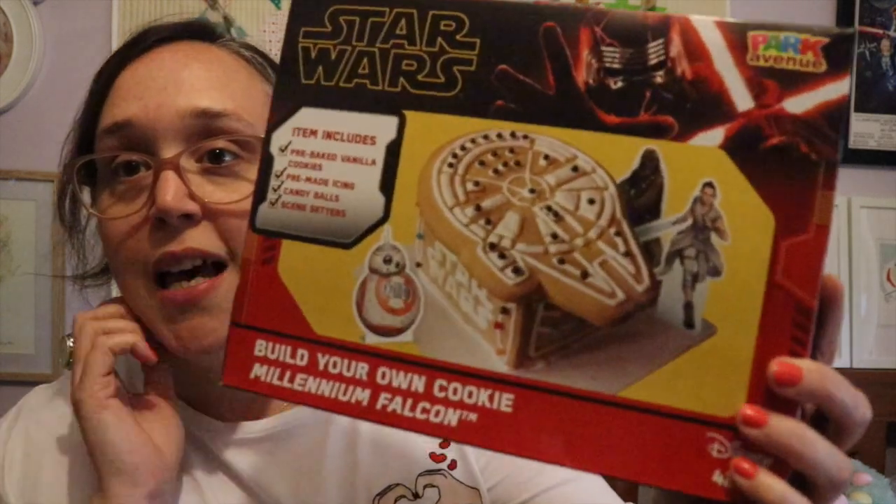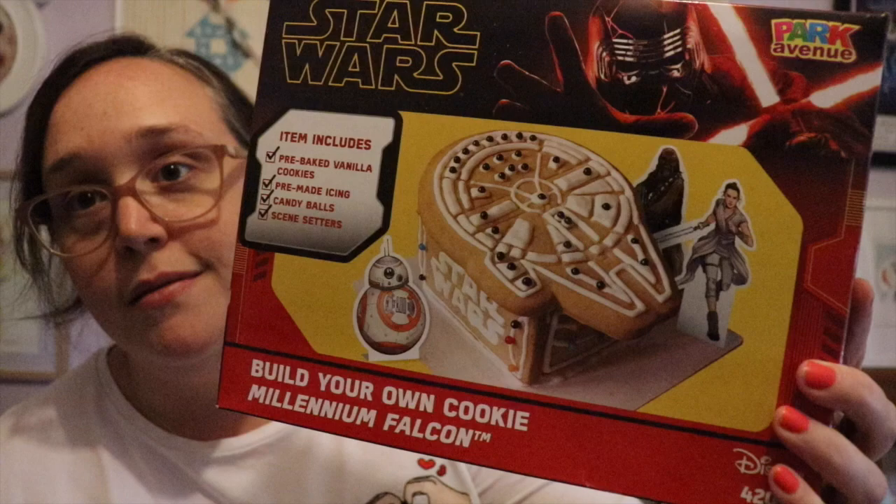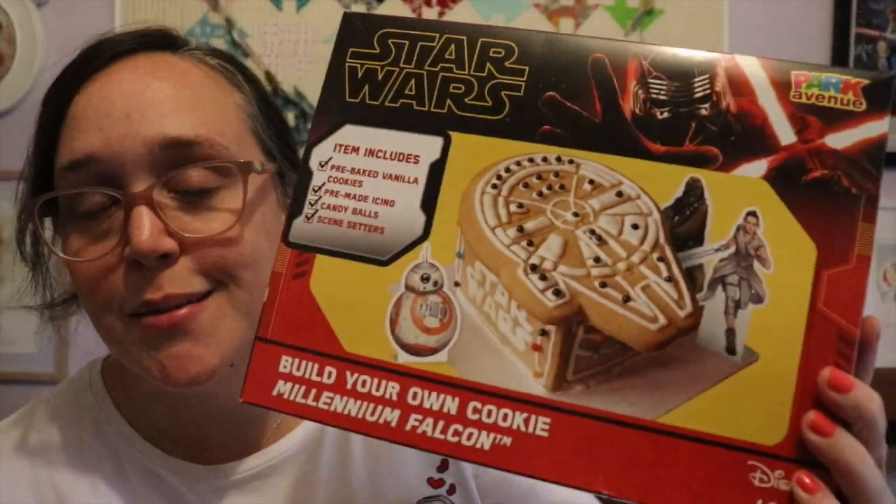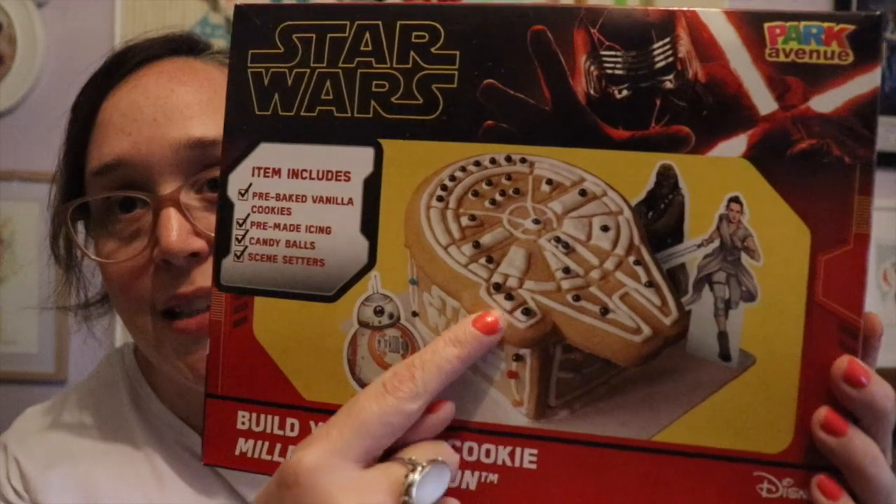The other geeky thing I thought we could build together — I'll possibly do this with my brother Graham, since we both love Star Wars — it's a Star Wars 'Build Your Own Millennium Falcon' gingerbread sugar cookie kit. I got this at Woolworths. It's a kit with all the pieces already made, and you just assemble it into the Millennium Falcon. I had a very notorious disaster building a gingerbread house years ago and never did it again, so I'm hoping this isn't any harder than that. We'll see how we go!